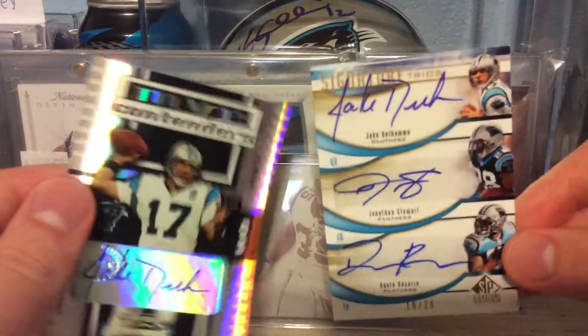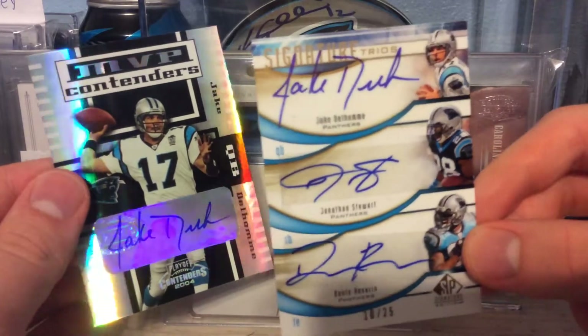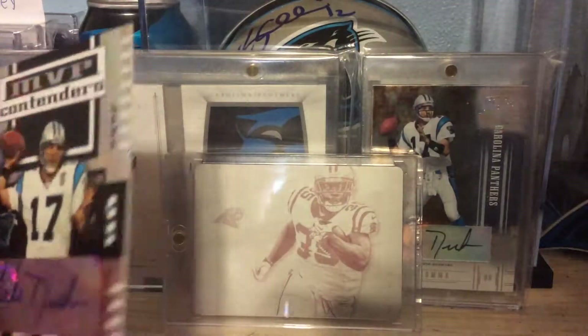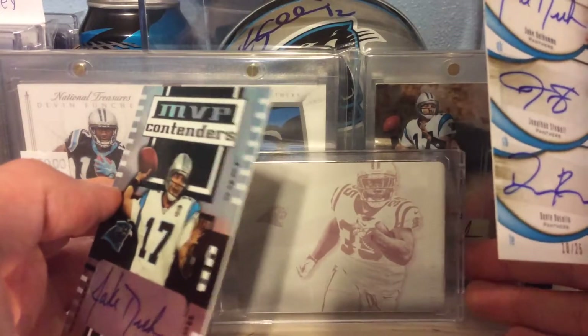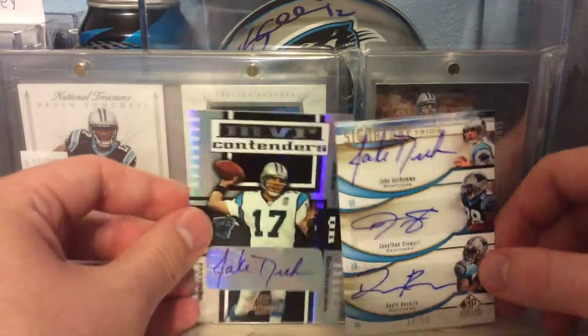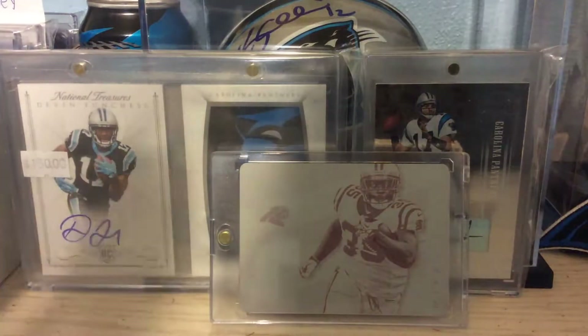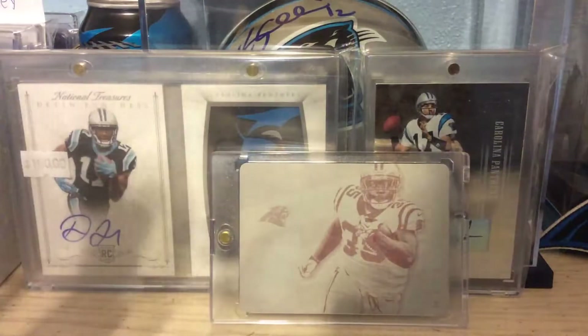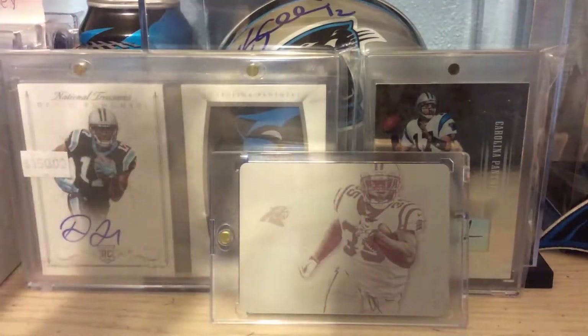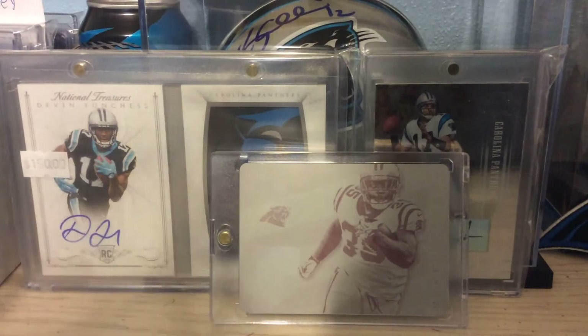Alright, to give you guys a nice recap since this is about to be a five-minute video: two sweet additions to the Jake Delhomme PC — this is mostly a Panthers PC, but there's the Delhomme autos and a very beautiful Toll Dozer plate. Thanks guys, thank you for watching. Remember to like, comment, subscribe. Let me know what you think of the cards and the vids. Happy collecting — collect who you want, love the hobby, good vibes. Thank you to all who comment and like and view. Peace, adios, go Panthers!